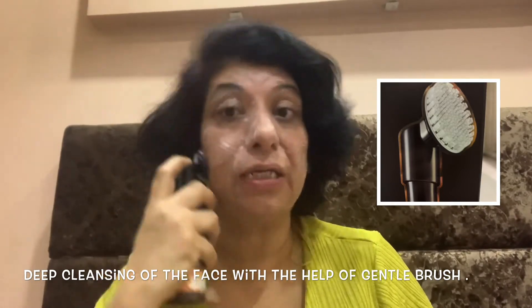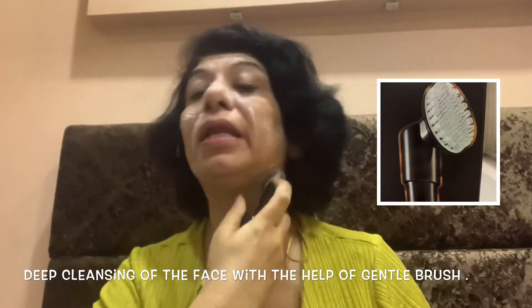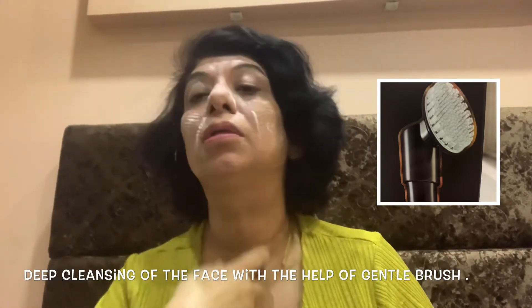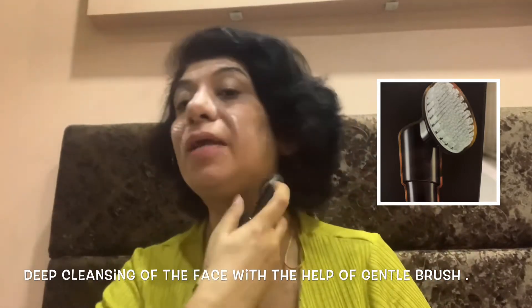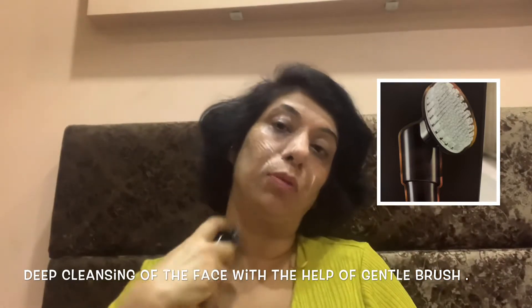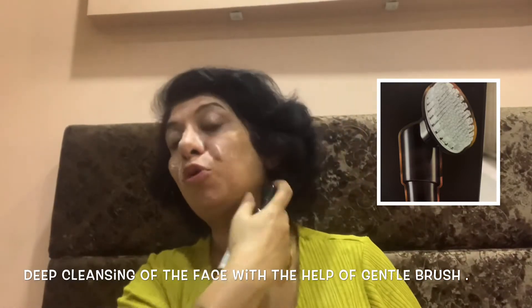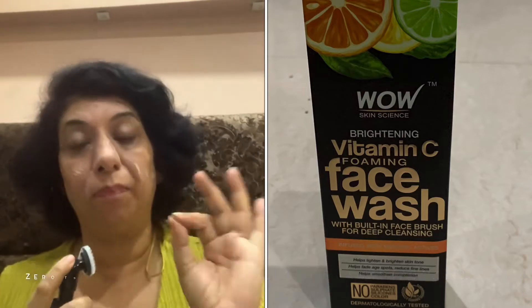It's very gentle according to your face skin. Never forget to rub your neck as well — clean it the same way. I'm talking about WOW products also because of their eco-friendly and recycled packaging. There is absolutely no animal testing done on these products.